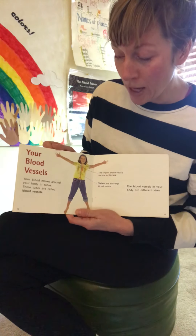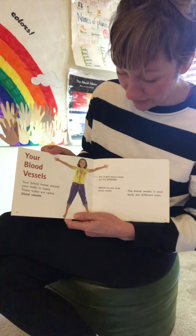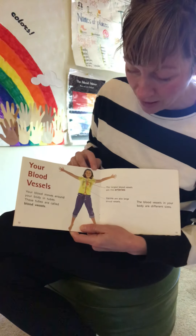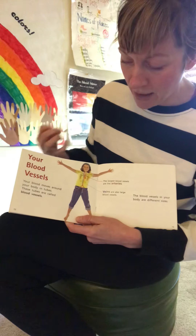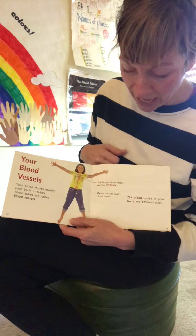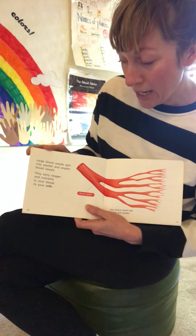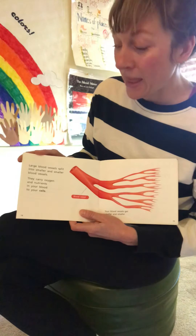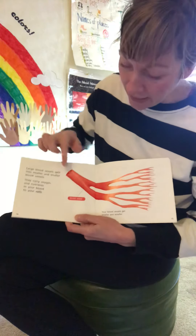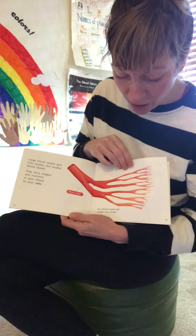Your blood vessels. Your blood moves around your body in tubes. These tubes are called blood vessels. The blood vessels in your body are different sizes. Here's a diagram with an image on top so you can really imagine the blood vessels inside your body. The largest blood vessels are the arteries. Veins are also large blood vessels. Large blood vessels split into smaller and smaller blood vessels, carrying oxygen and nutrients in your blood to your cells.